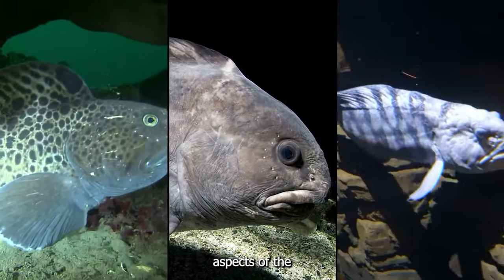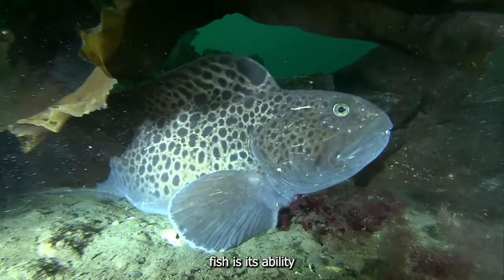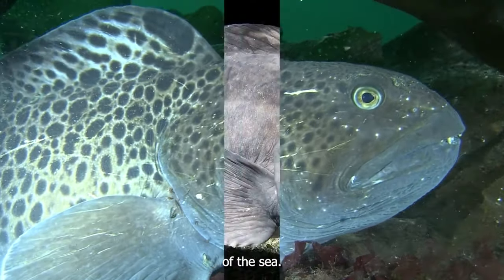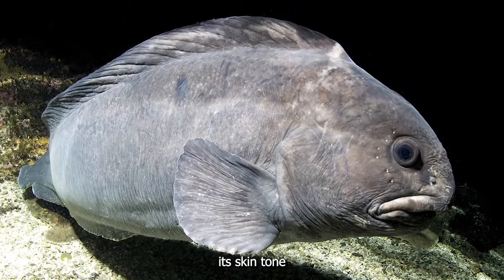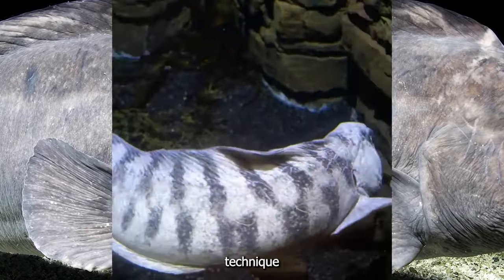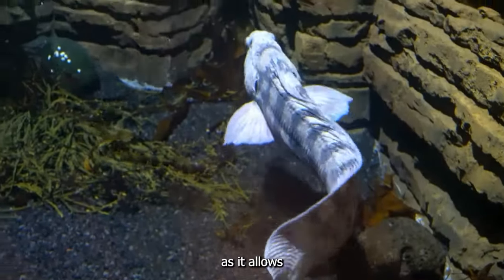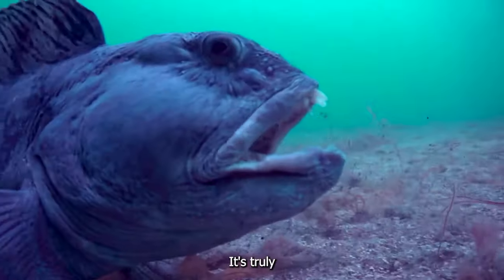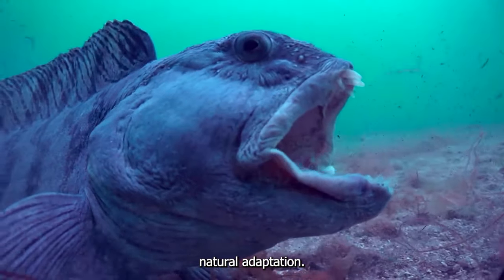One of the most interesting aspects of the Atlantic wolffish is its ability to change colors. Like a chameleon of the sea, it can alter its skin tone to blend in with its surroundings. This camouflage technique is essential for hunting, as it allows the fish to sneak up on its prey without being detected. It's truly a marvel of natural adaptation.